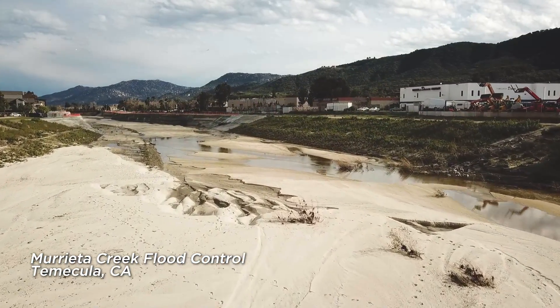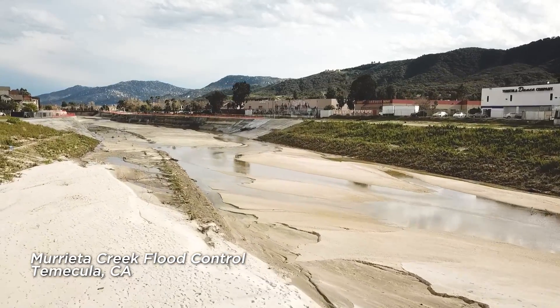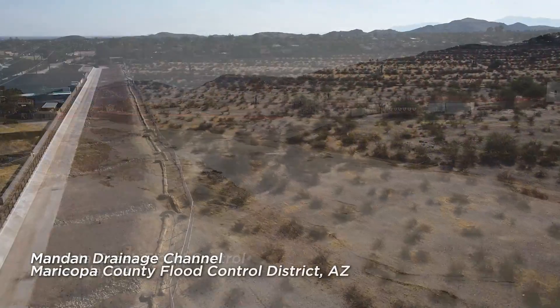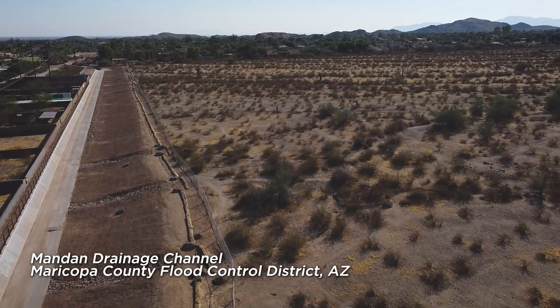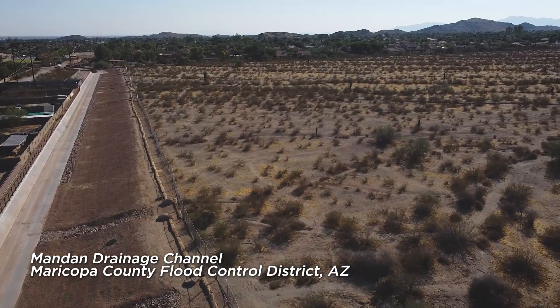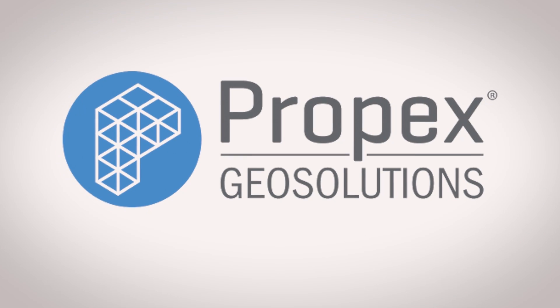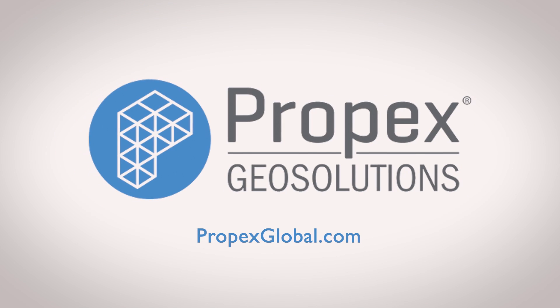Propex is committed to engineering effective solutions without compromising the environment. Implementing sustainable manufacturing practices, reducing our carbon footprint, and developing products and systems that have lasting environmental benefits are the components that guide our environmental vision. To learn more about Propex's solutions, visit PropexGlobal.com.